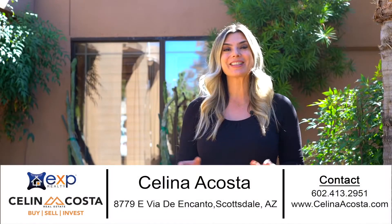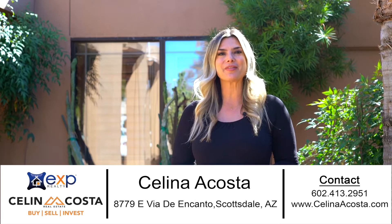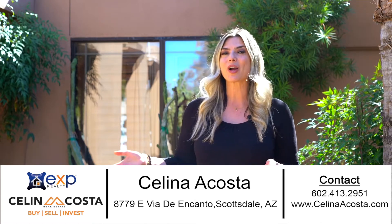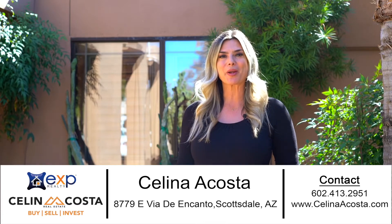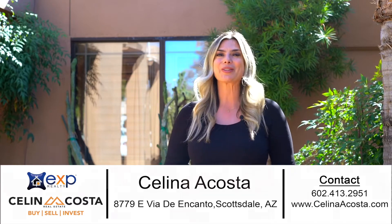This is Celina with XP Realty, and today I'm standing here in front of my new listing at 8779 East Villa de Encanto in Scottsdale, Arizona. This property sits on a corner lot in the coveted McCormick Ranch neighborhood and was remodeled from top to bottom. I cannot wait to show you what it looks like inside. Come on, let's take a look.